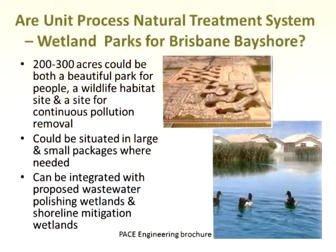Now, what about here? Can we use unit process natural treatment systems — wetland parks — for Brisbane Bayshore? You've got somewhere between 200 and 300 acres. The kinds of parks I've seen designed are nice but they're just open areas where you might throw frisbees — no real ecological value. They're not bad; green space is just nice. But I think we can do a lot better than that.